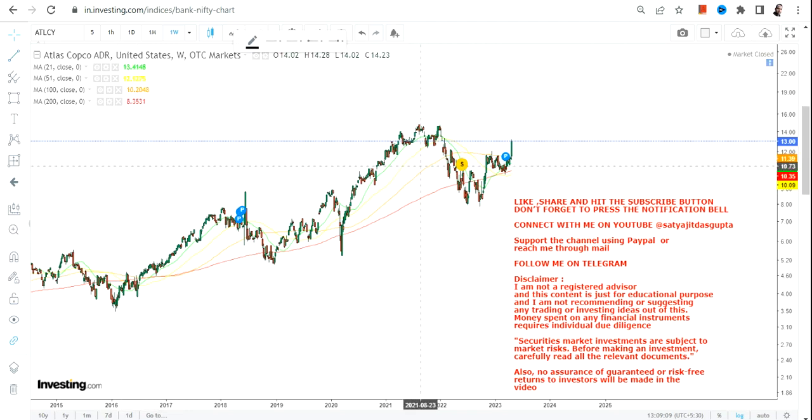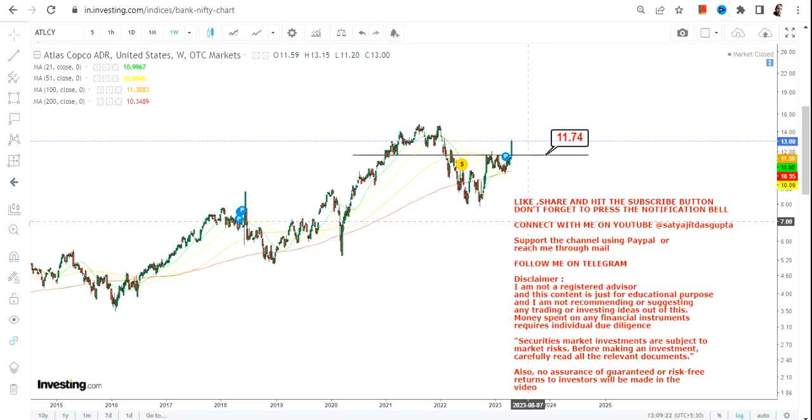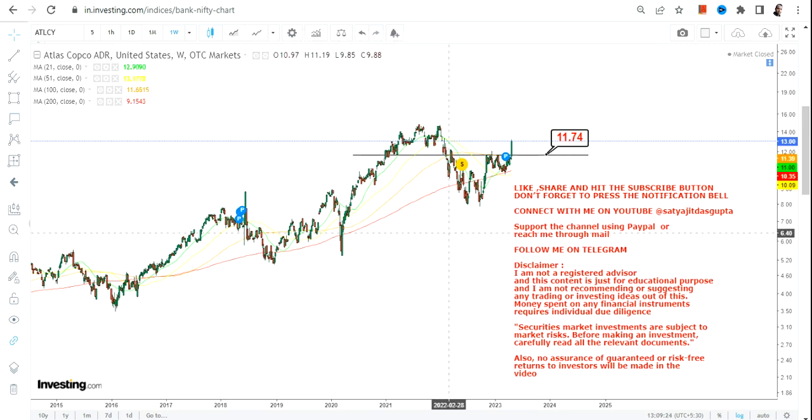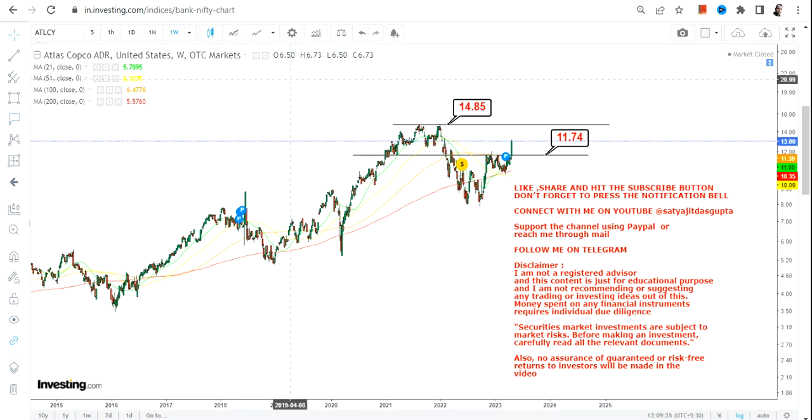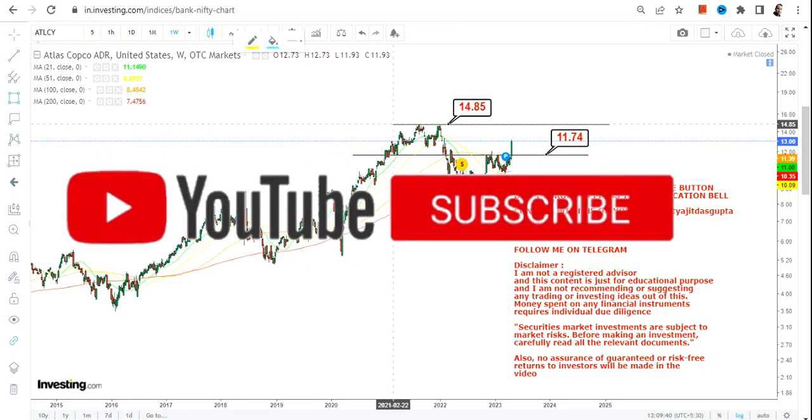Hello friends, welcome to my channel. So ATLCY stock, or Atlas Corp Co., has recently done a range breakout and you can clearly see this stock is now trading above 11.74. It is now a perfect candidate which has given you a range breakout, and now it is eligible for its next up move — towards its next resistance which is 14.85, or let's say $15.